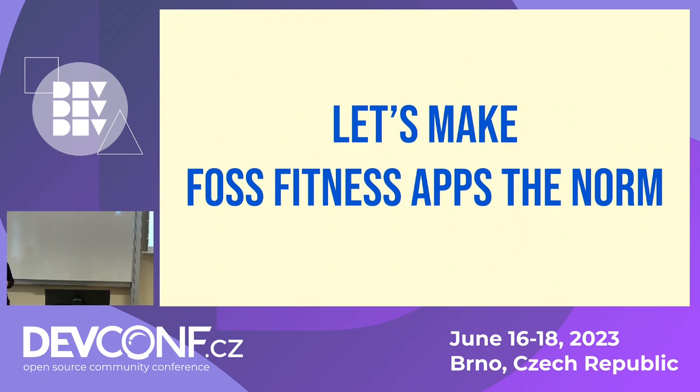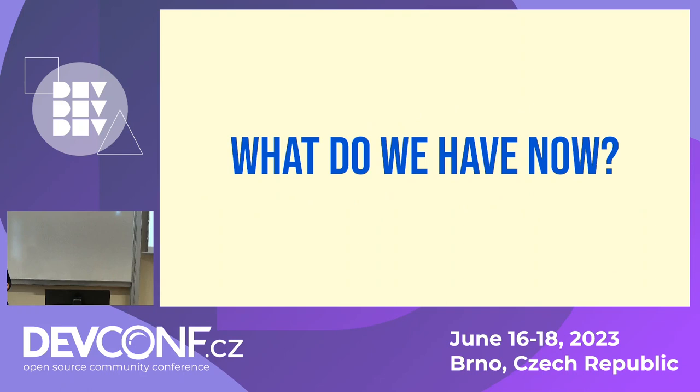So we'd like to change that. By we, I mean me — I'm the author of Feel — and also Roland Guider, who was supposed to originally give this presentation with me but couldn't make it today. We want to make free and open source fitness apps the norm, so that people wouldn't have to compromise on their privacy, control over what they run on their device, or their habits, just to be fit. That's our goal.